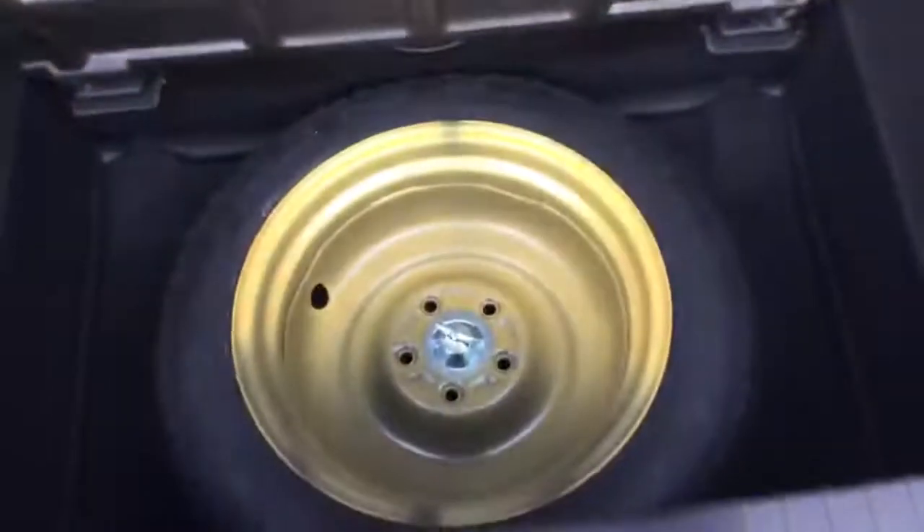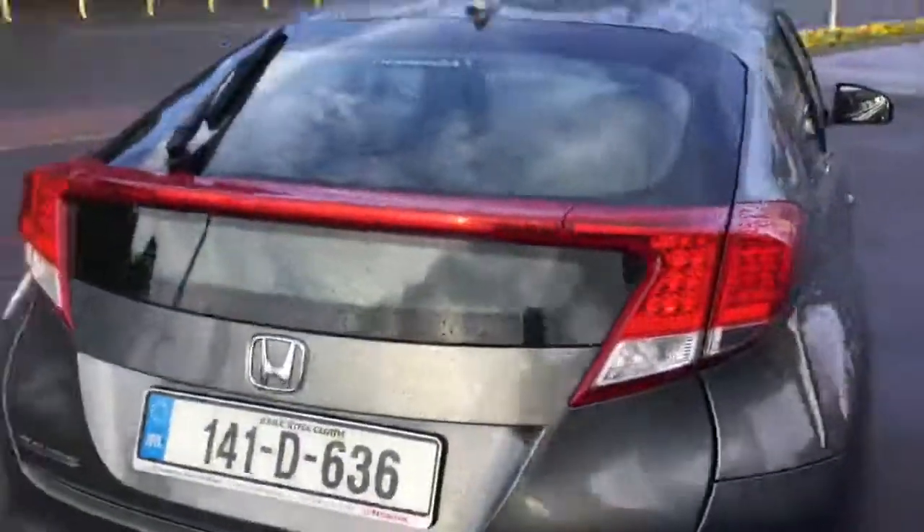The boot is in excellent condition — and I'm not just saying that; we do get plenty of 2013s and 2014s and this one has been well looked after. There is also a spare wheel, which is not a standard feature on these cars — the previous owner would have paid around 300 euros for that spare wheel.